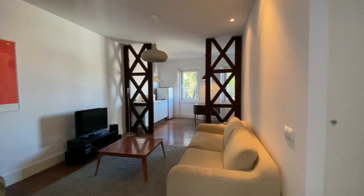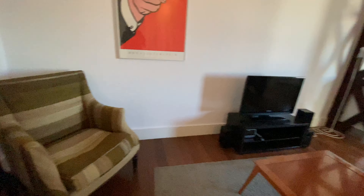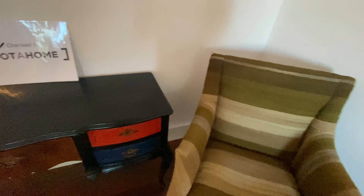Now let's go here for the living room. We're gonna have a couch, a TV, a seat. And then you have this chest of drawers here and a mirror.